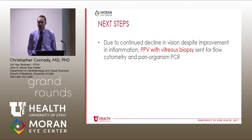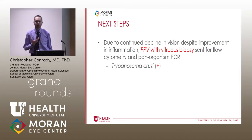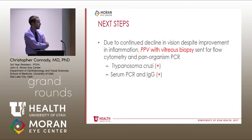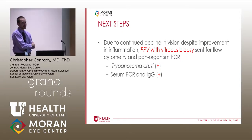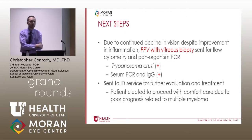Due to concern about this progressing to the other eye, or being something much more significant, Dr. Shakur performed a pars plana vitrectomy with vitreous biopsy, sending it for flow cytometry and pan-organism PCR. To everyone's surprise, the only organism identified on the pan-organism PCR was Trypanosoma cruzi — the organism that causes Chagas disease. He then underwent serum PCR and IgG analysis, both of which were positive, and was sent to the infectious disease department.